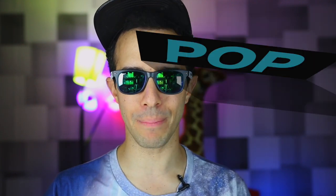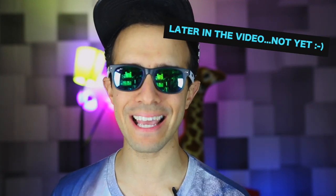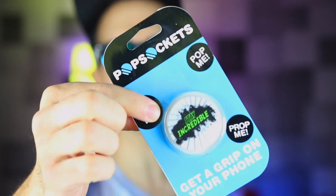I am giving one away in this video and it's simple — all you have to do is be the first person to comment the exact time that I say the word 'pop' — not that pop, but later in the video. Comment exactly what time I say the word pop and this will be yours. Not the phone, just the pop socket. I will mail it to you. Keep an ear out for the word pop!